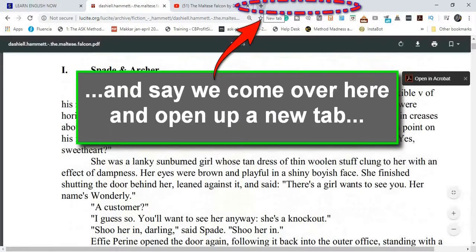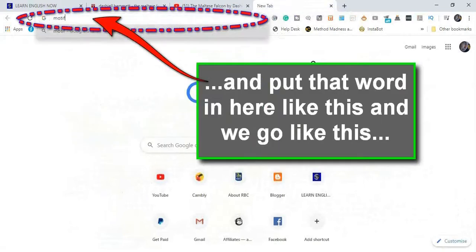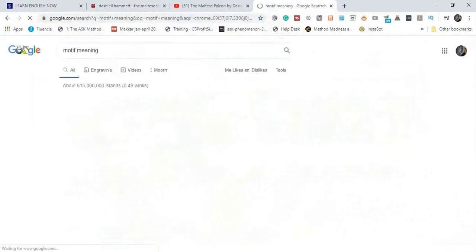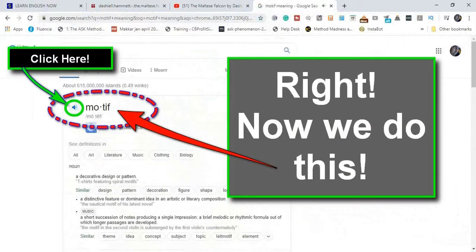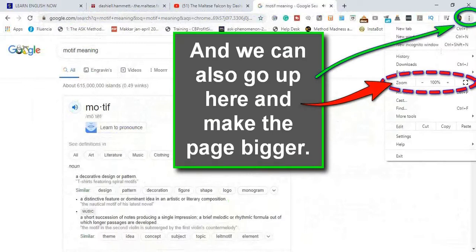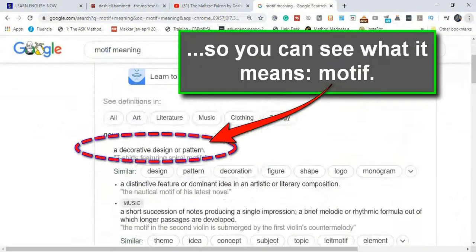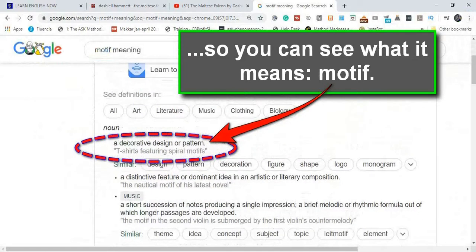We come over here and we open up a new tab, and we put that word in here like this. Motif. Now we do this. And we can also go up here and make the page bigger so you can see what it means. Motif: a decorative design or pattern.